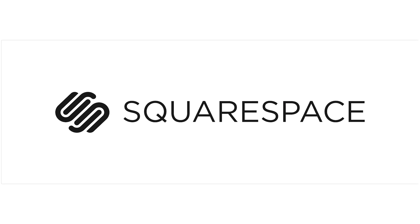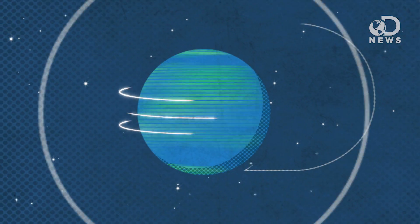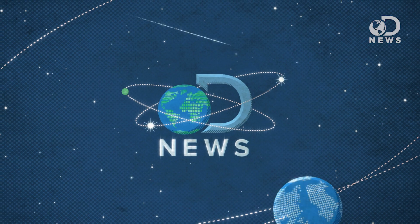This episode of DNews is brought to you by Squarespace. We love the moon, cause it is close to us. Hey guys, Julia here for DNews. Seriously, the moon is awesome.